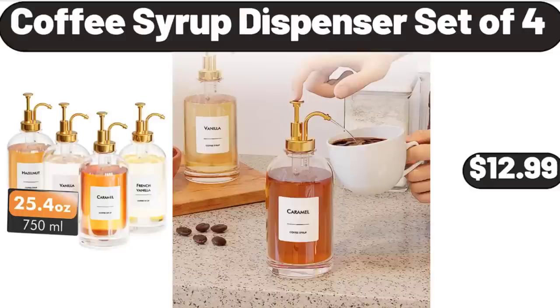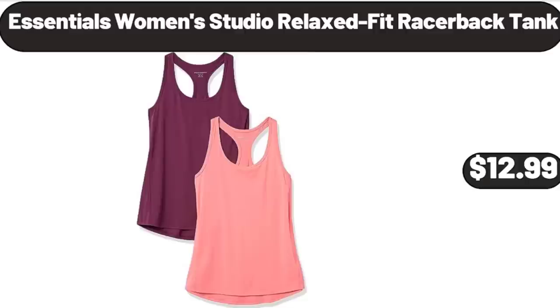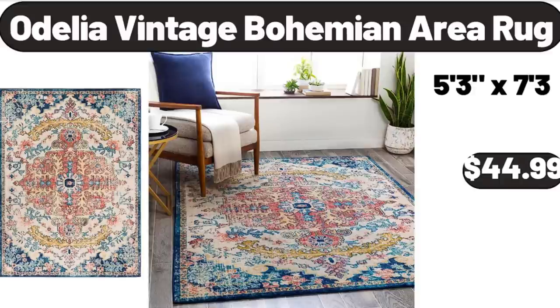Coffee Syrup Dispenser Set of 4, $12.99. Bamboo Cheese Board Set, $12.99. Essentials Women's Studio Relaxed Fit Racer Back Tank, $12.99. Odelia Vintage Bohemian Area Rug, $44.99.